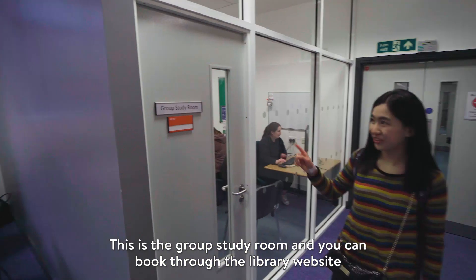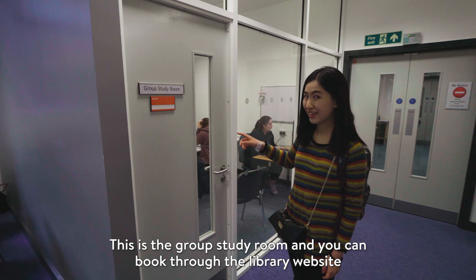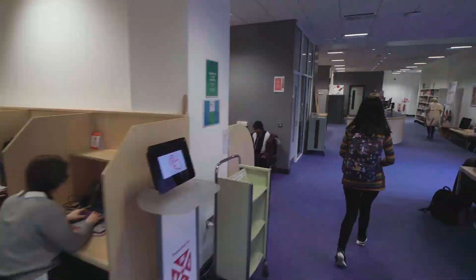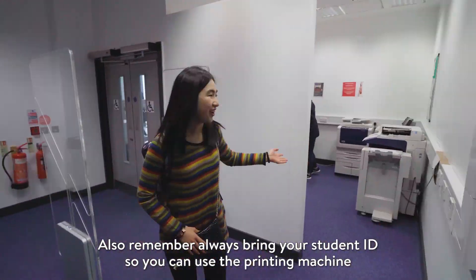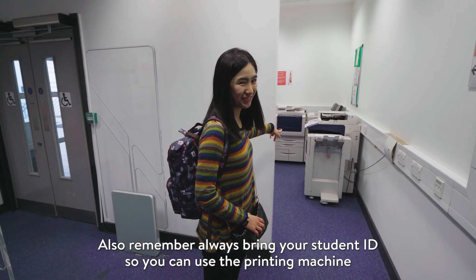This is the group study room, which you can book through the library's online website. Also, remember to always bring your student ID so you can use the printing machine.